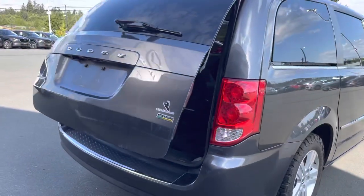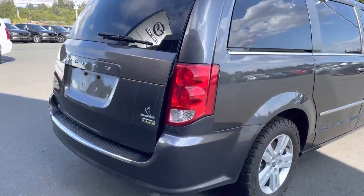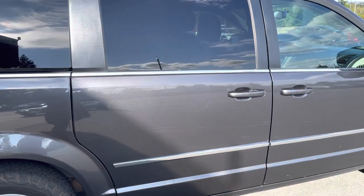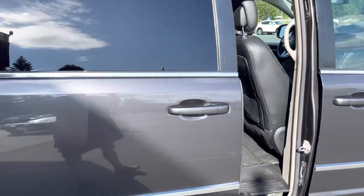Wraparound taillights and it has the backup camera. We'll open up this side door for you guys — I love being able to do it all right from the key fob.